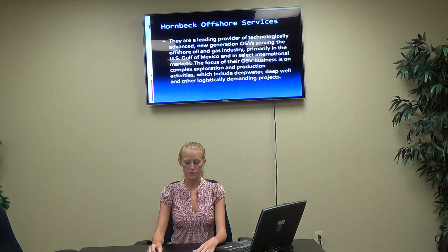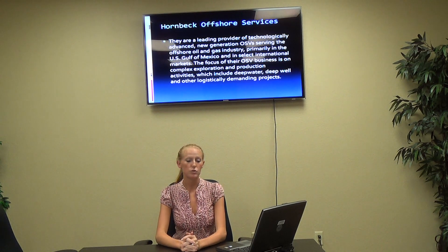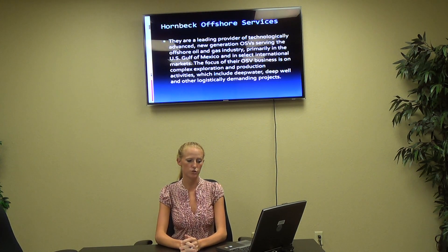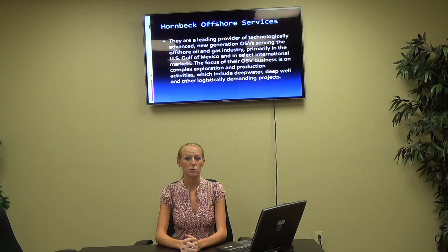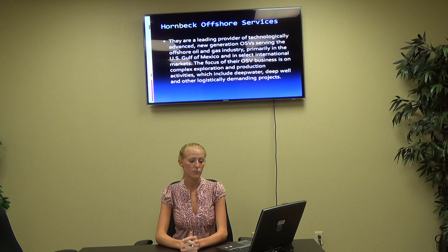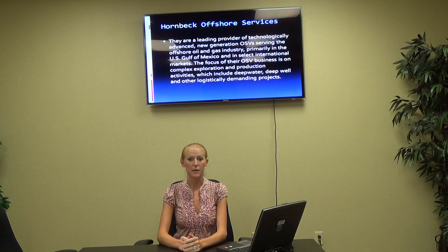Hornbeck Offshore Services is our next one. They are a leading provider of technologically advanced new generation OSVs serving the offshore oil and gas industry, primarily in the U.S. Gulf of Mexico and in select international markets. The focus of their OSV business is on complex exploration and production activities, which include deep water, deep well, and other logistically demanding projects.